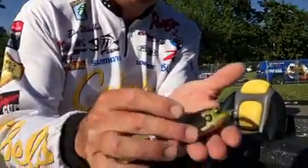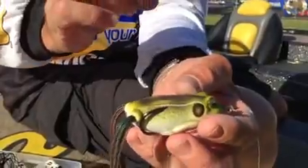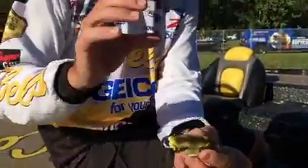The key thing about these Live Target frogs is not only the detail and how good they look, but how soft they are — the bait collapses very well. One of the biggest frustrations in frog fishing is all the fish you miss, but with this Live Target frog that body collapses. This is the highest grade plastic on any frog out there — very pliable yet still durable enough that it's not going to fall apart on you.